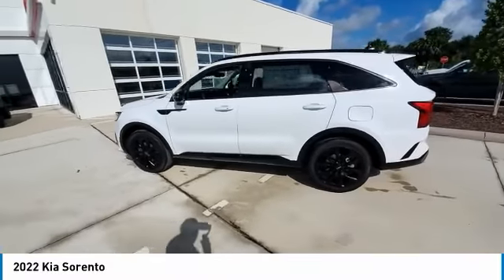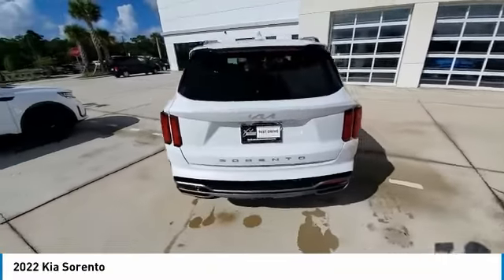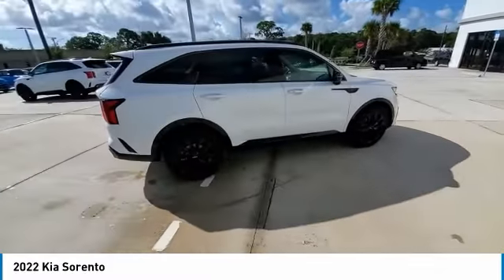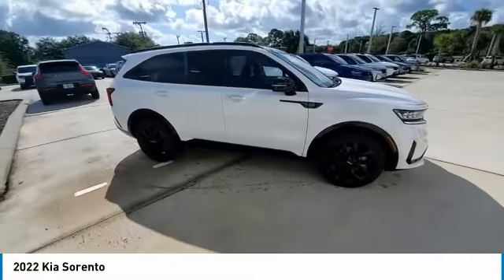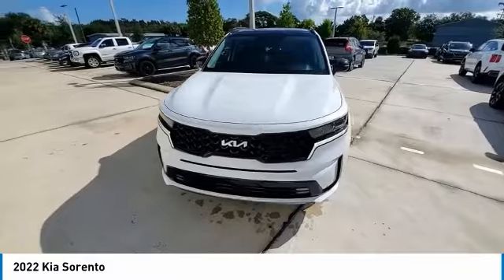We are pleased to show you the 2022 Sorento. The Kia Sorento is a comfortable riding, powerful, compact SUV loaded with impressive standard features. Take one look at its stylish, sleek design, and you'll want to cross over to a Sorento.